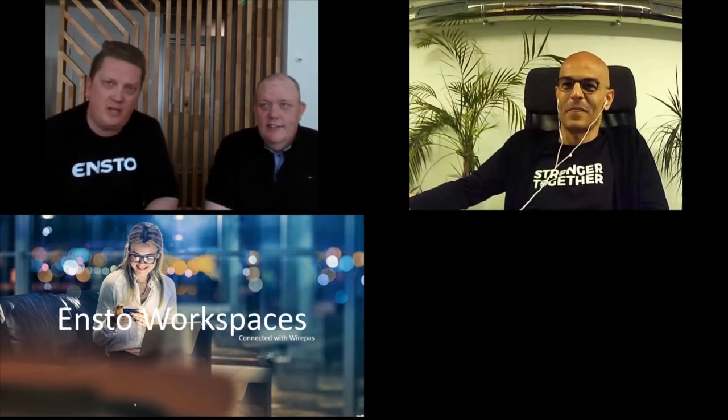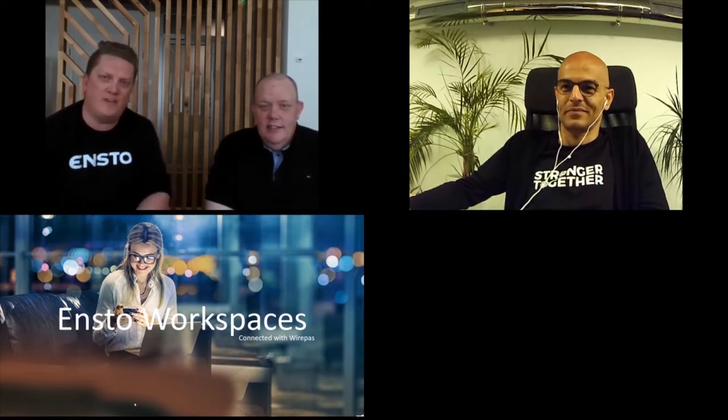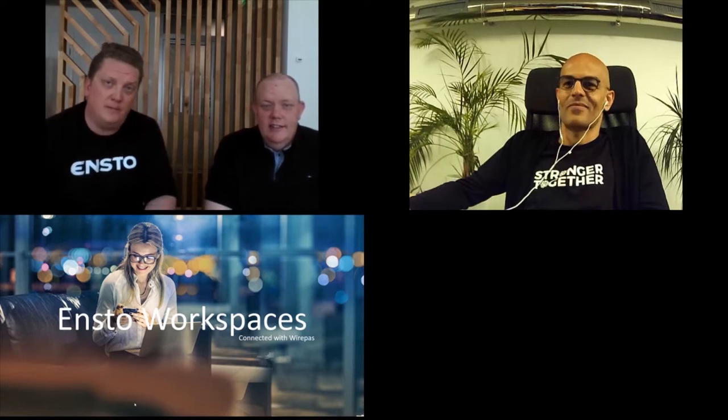It's afternoon here in Finland. We are in Helsinki, capital of Finland, in our ENSTO Workspaces office. My name is Paavo Ritala, and here next to me is Mr. Tony. You can see the difference between the promo pictures and the live pictures. I'm working with marketing and Tony is the head of the Workspaces business. Welcome — let's take a look at what we are talking about today.